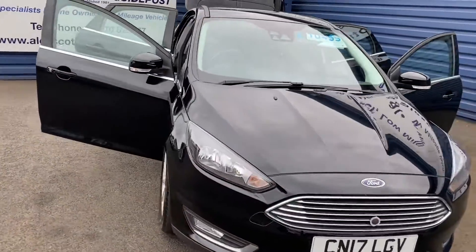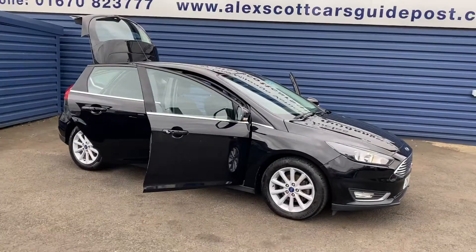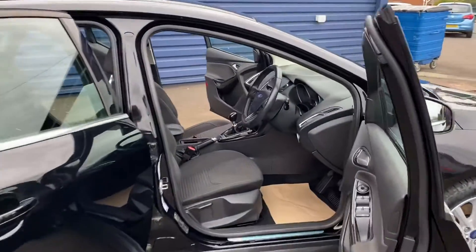It falls into the free tax bracket which is excellent. It's only one owner from new with full Ford service history. Great spec on the vehicle as well.